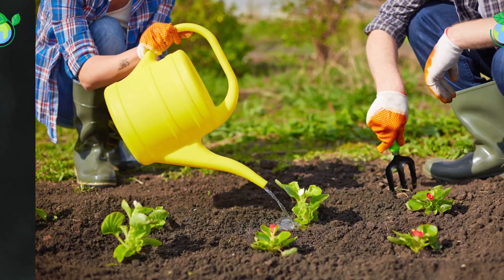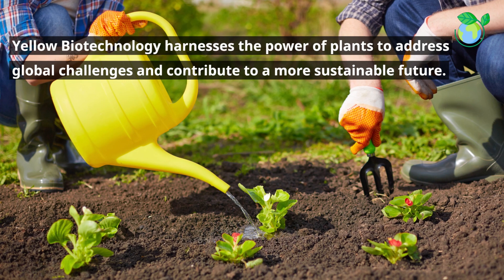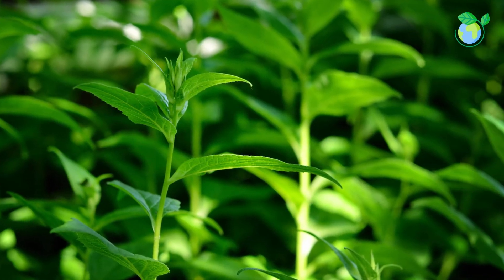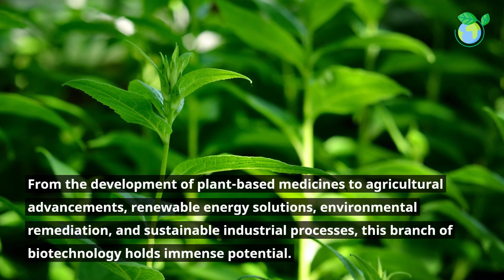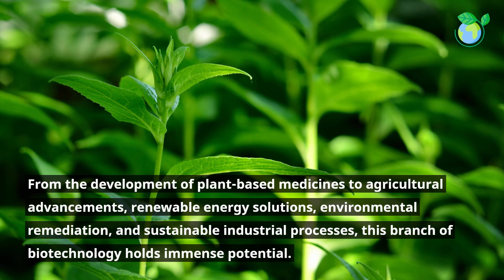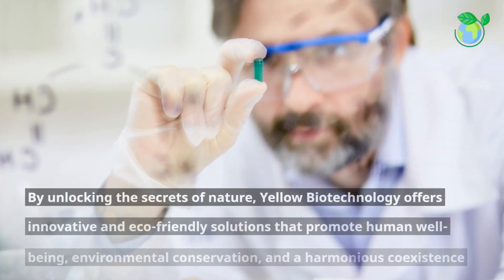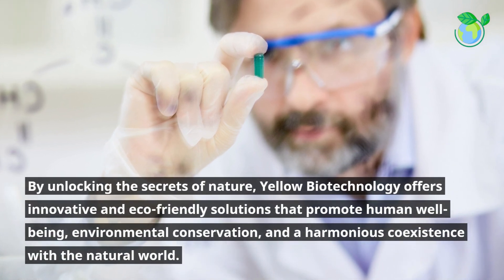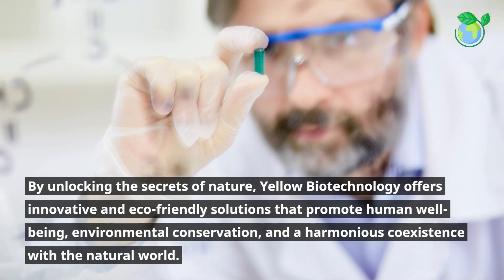Yellow biotechnology harnesses the power of plants to address global challenges and contribute to a more sustainable future. From the development of plant-based medicines to agricultural advancements, renewable energy solutions, environmental remediation, and sustainable industrial processes, this branch of biotechnology holds immense potential. By unlocking the secrets of nature, yellow biotechnology offers innovative and eco-friendly solutions that promote human well-being, environmental conservation, and a harmonious coexistence with the natural world.